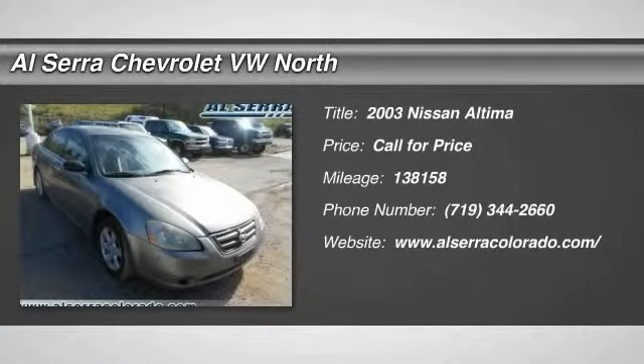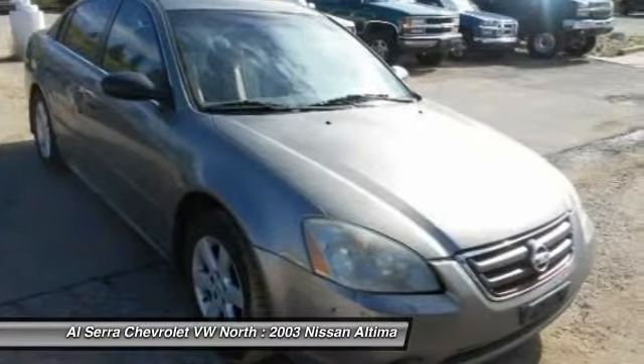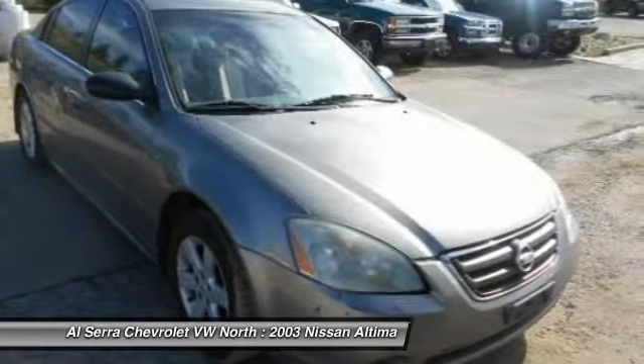The 2003 Nissan Altima. The Nissan Altima offers advanced features to make life easier, including push-button ignition, which comes standard.